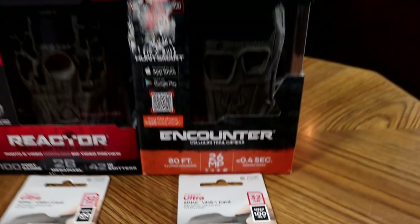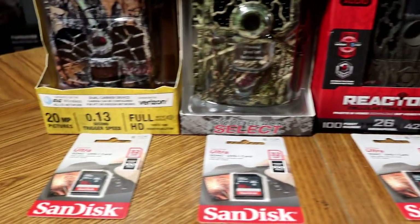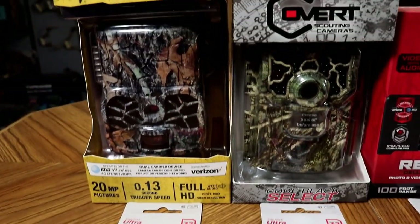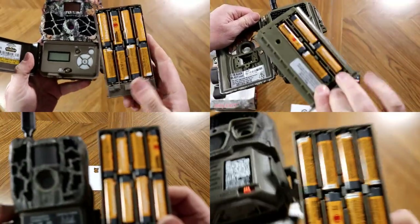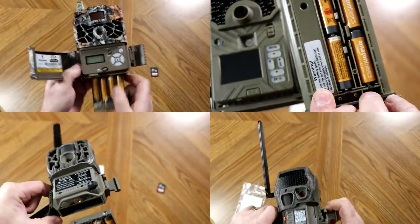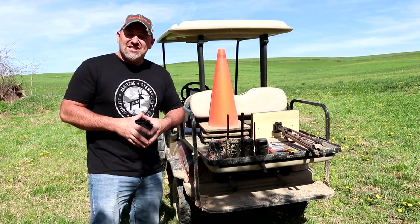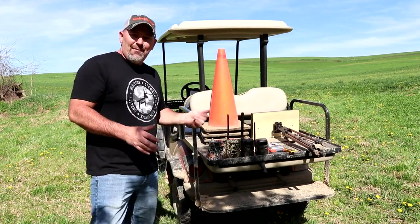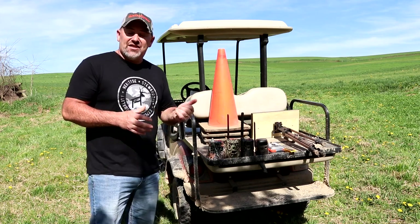Throughout my testing, I'll be using the same brand and size SD card in each of the four cameras. I'll also be using the same brand alkaline batteries in each of the cameras, although the number of batteries that each camera accepts may be different. Now you've met the four contestants, and as you can see, I have a variety of tools and props I'm going to use to continue my head-to-head testing with these four cameras.